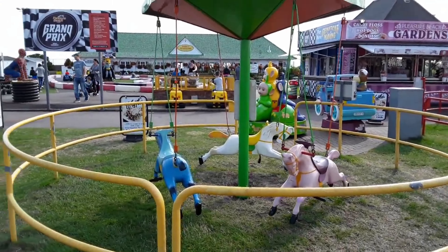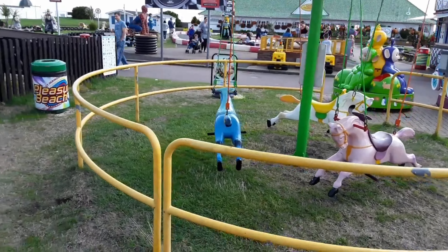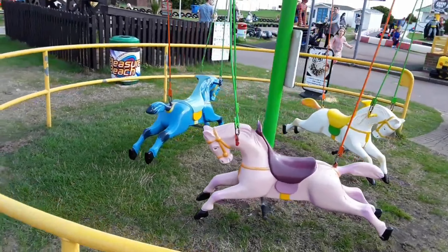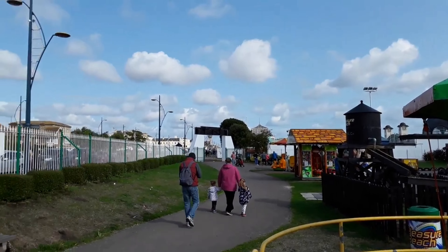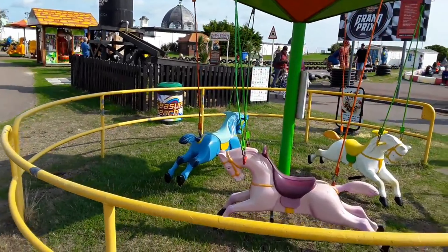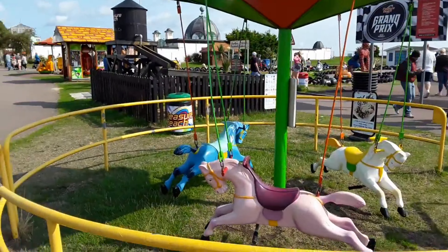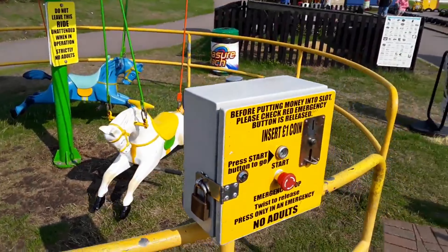Here are your little kiddie rides. This is the little horse ride here. I think you have to operate these by yourself because there's like a little control panel over here. You've also got this little carousel here and then you've got this little chair ride over here.